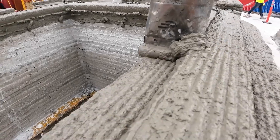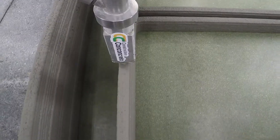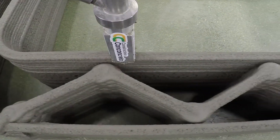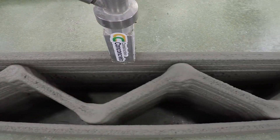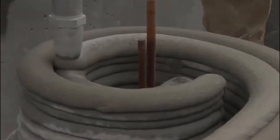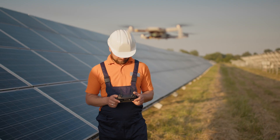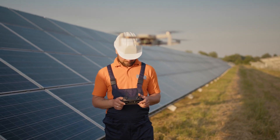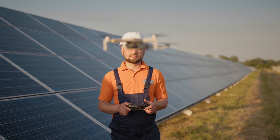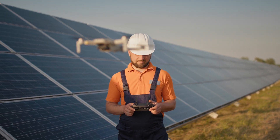One of the most groundbreaking elements is the use of 3D printing with earth materials. Instead of casting concrete traditionally, robotic arms deposit and compact soil in ultra-thin layers, printing the dam like a layered cake but at megastructure scale. This method drastically reduces material waste and accelerates structural buildup. Drones continuously scan the site, feeding real-time visuals to the AI system.